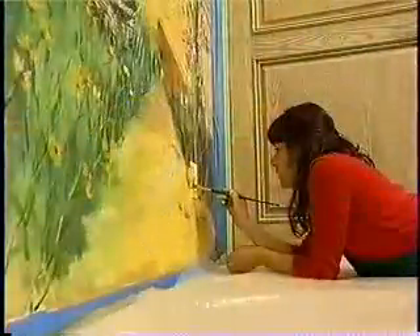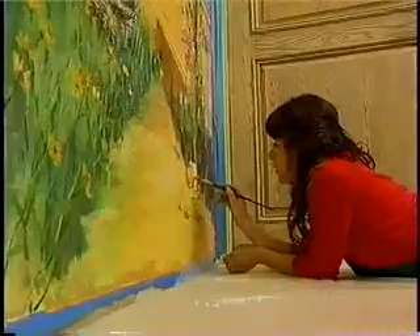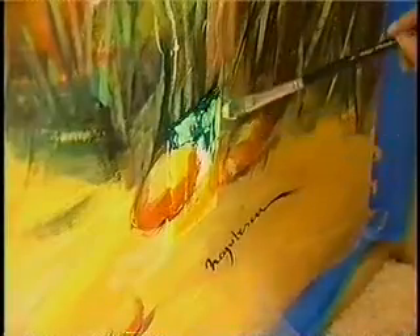No detail escapes Irina's eye. Even the switch plate becomes part of the mural's illusion. And I come into the mural too, just in case the color is not exactly the same, because the mural is dry already and this is not.